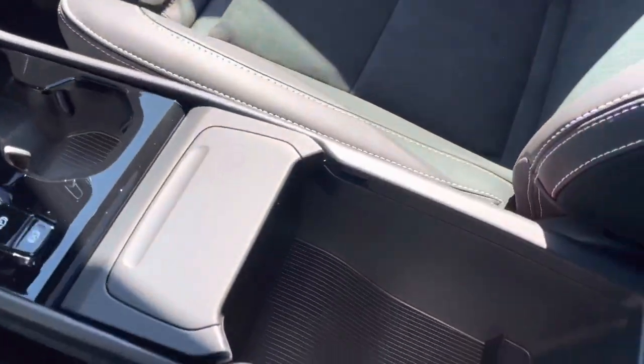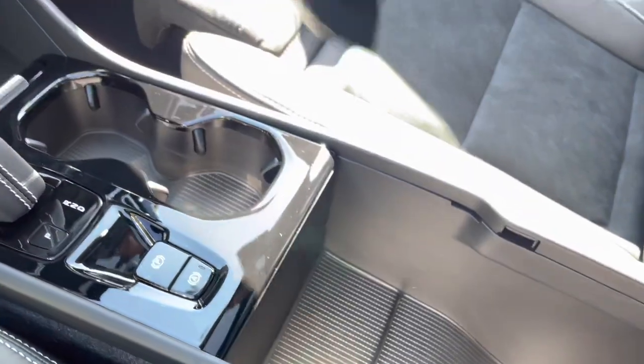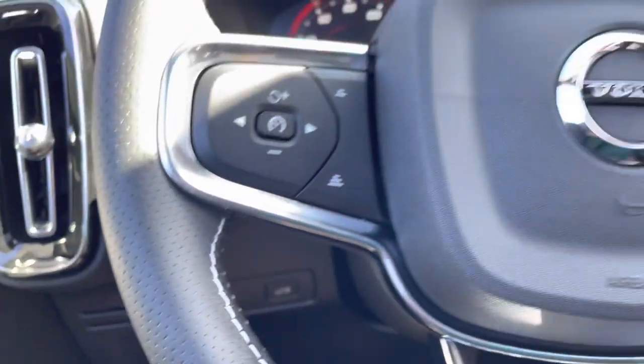There's plenty of cargo space in here. This is a removable trash can — you can dump that out. And these are little slots for cards, so you can put a business card or your gas card in there.